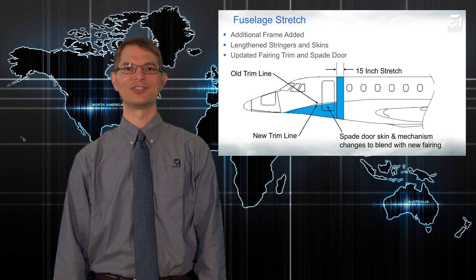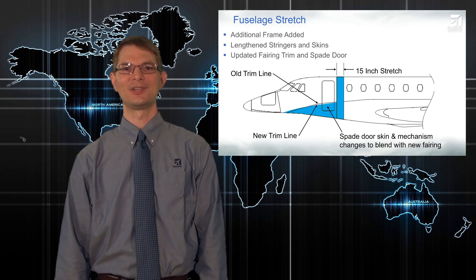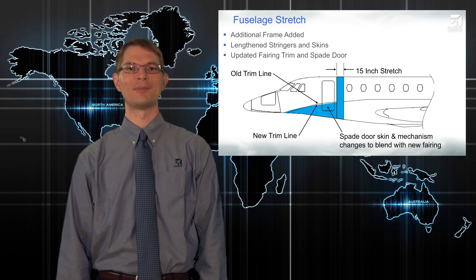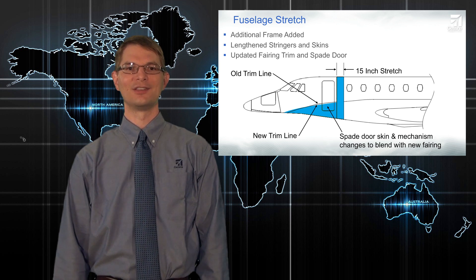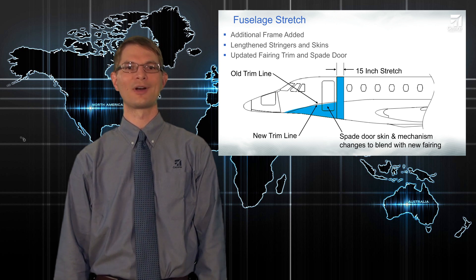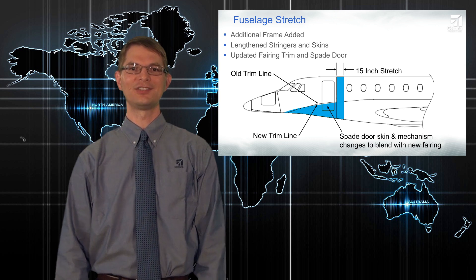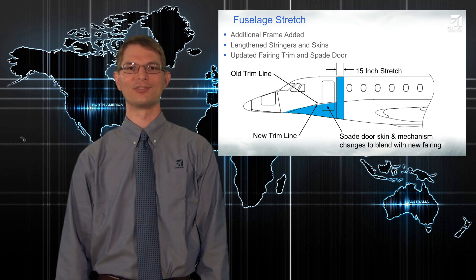The added fuselage length is located just after the cabin door. We've installed one new frame and stretched the skins and stringers to match, but the window count and spacing is unchanged. The geometry of the forward fairing was revised to optimize aerodynamics around the stretch area. A side effect of this was a thinner fairing, particularly around the cabin spade door, which required a redesign to that spade door mechanism. The design concept remains the same — we've just repackaged the mechanism to fit inside the new loft contour.